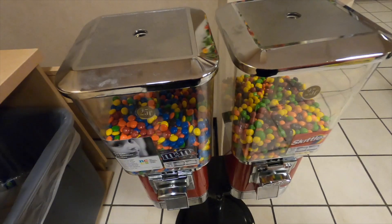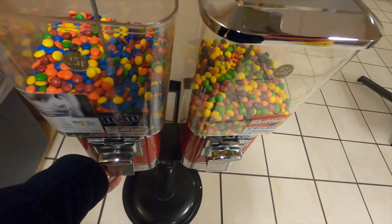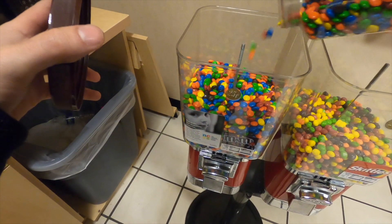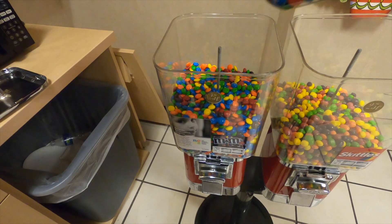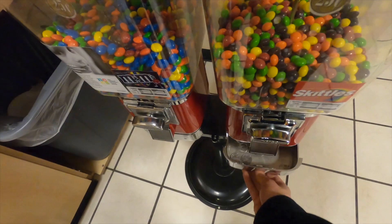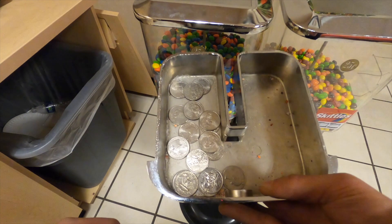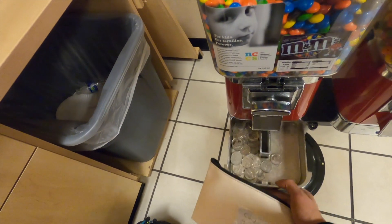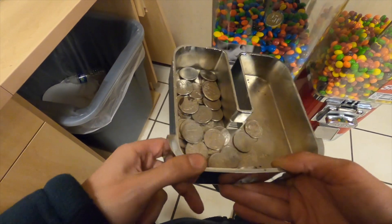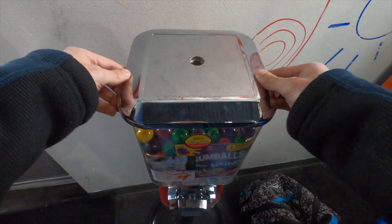Next up we're at a JC Penney break room, and this is normally a pretty good collection. The M&Ms always do really well here; the skittles don't do so hot but I keep them there for a little extra money. This time the skittles actually sold better than normal — skittles did $4.00 and the M&Ms did $10.25. Usually they do $15 to $20 just in M&Ms, so for the total we did $14.25.